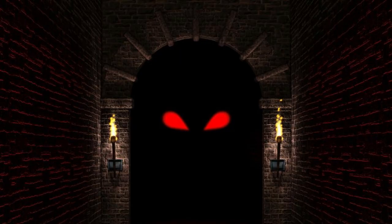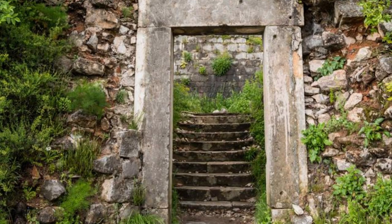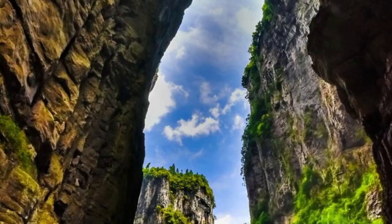Marvel at the breathtaking views from The Devil's Door, or Puerta del Diablo, a natural rock formation located in the mountains overlooking San Salvador. Stand on the edge of the cliff and gaze out over the city and surrounding countryside, framed by dramatic rock formations and lush vegetation. Legend has it that the Devil himself carved this doorway into the mountainside, creating a mystical and awe-inspiring vista. The Devil's Door is a must-visit destination for panoramic views and stunning photo opportunities.